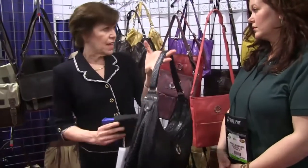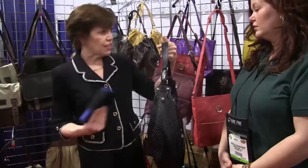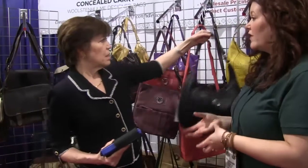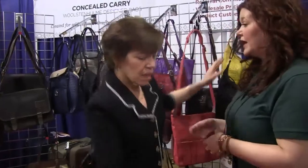It can be set up for right or left-handed use and the firearm can be removed as you need it. Now, what are some of the other safety features that you've developed into your product line within a purse?